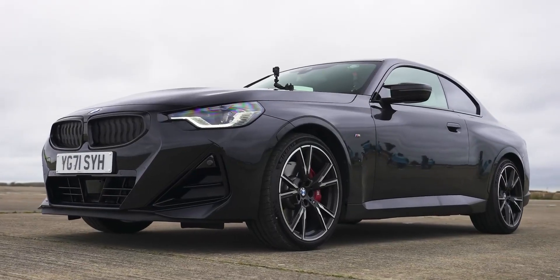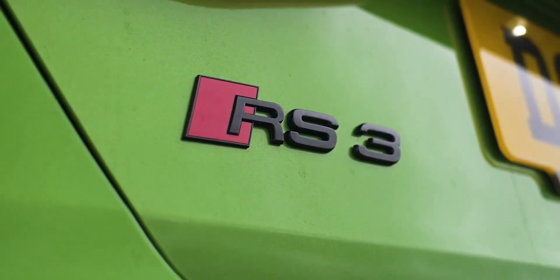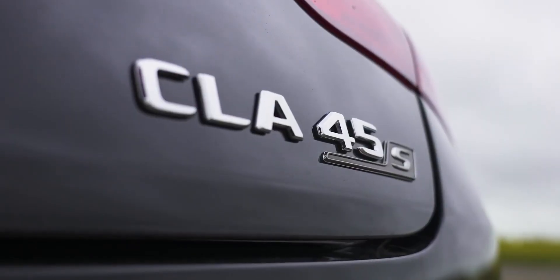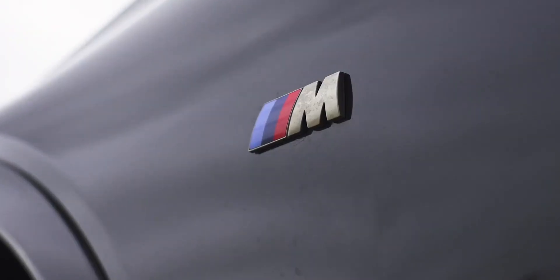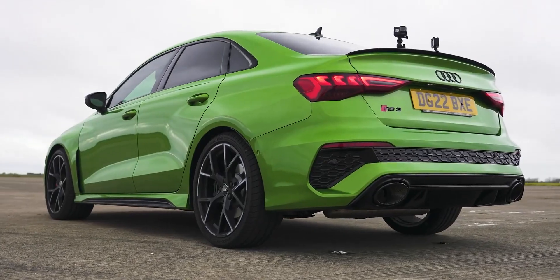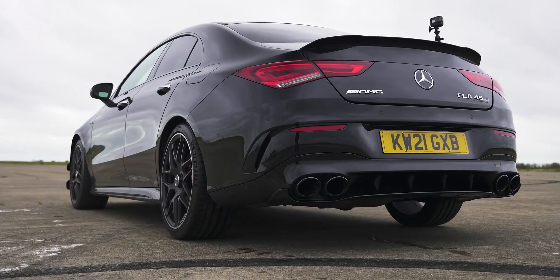Hi, how are you? Matt Watson here from CarWow. I'm sat in the new BMW M240i Coupe and next to me is an Audi RS3 saloon, and next to that is a Mercedes CLA. We are going to have a drag race because I want to know if this BMW M light can beat the full fat RS and AMG versions of the equivalent size vehicles.